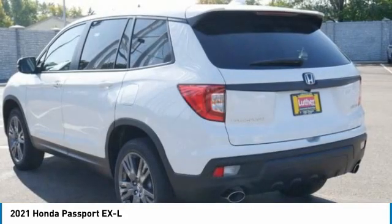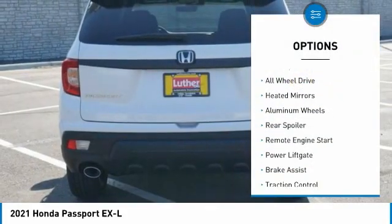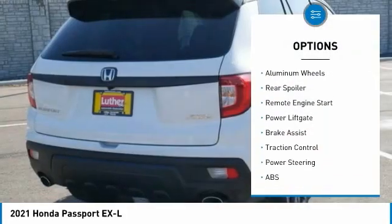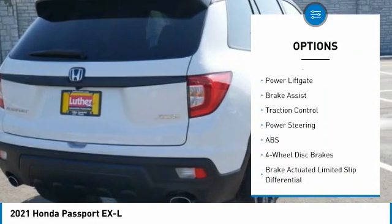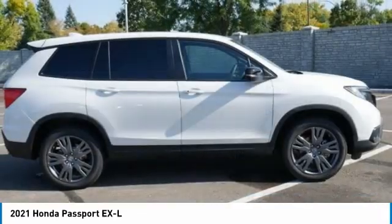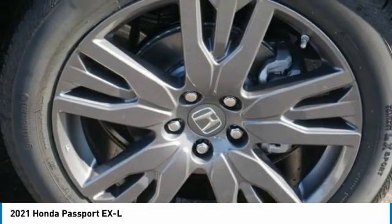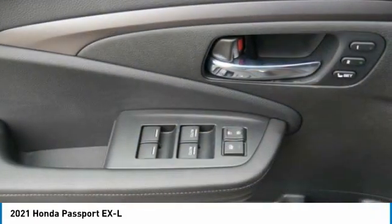Here are some of this vehicle's great options: tire pressure monitor, blind spot monitor, all-wheel drive, heated mirrors, aluminum wheels, rear spoiler, remote engine start, power liftgate, brake assist, and traction control. Is love at first sight really possible? Let us know when you stop in.